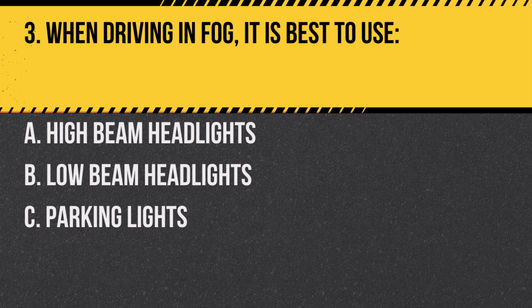Question 3. When driving in fog, it is best to use: A. High beam headlights. B. Low beam headlights. C. Parking lights. Answer: B. Low beam headlights. High beams can reflect off the fog and impair visibility further.